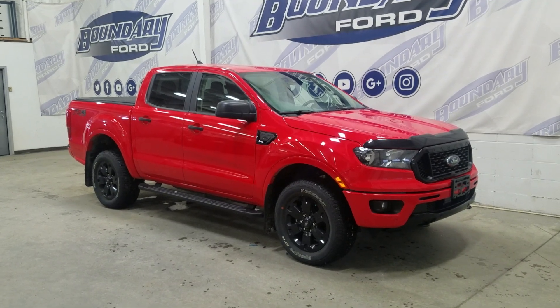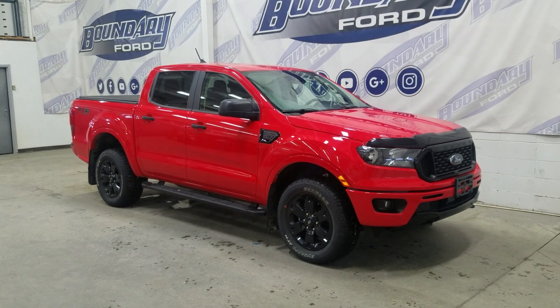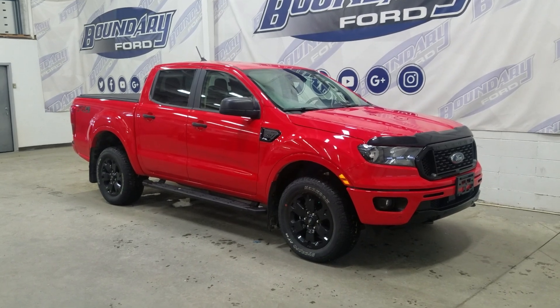Welcome to Boundary Ford, the Border City. Today we are checking out this beautiful pre-owned 2020 Ford Ranger XLT.